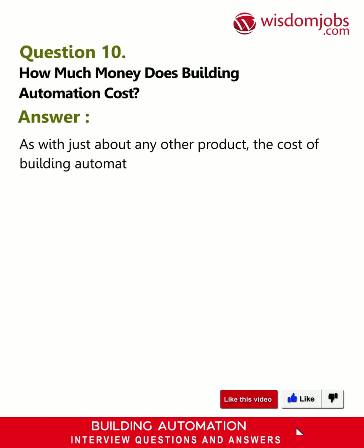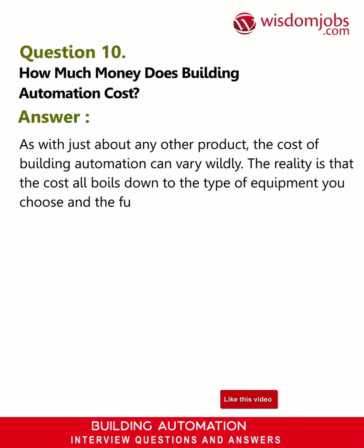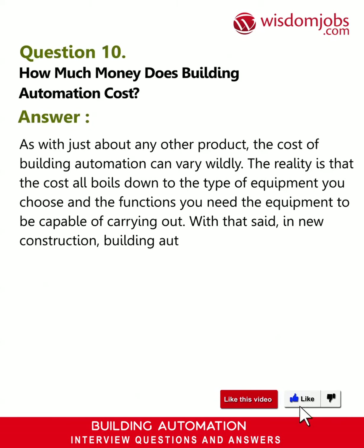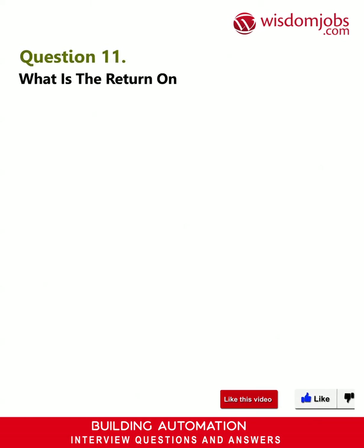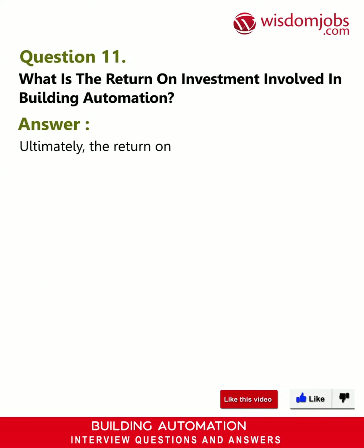Question 10: How much money does building automation cost? Answer: The cost of building automation can vary widely. The reality is that the cost boils down to the type of equipment you choose and the functions you need the equipment to carry out. In new construction, building automation generally works out to be between one percent and two percent of the overall cost of the project.